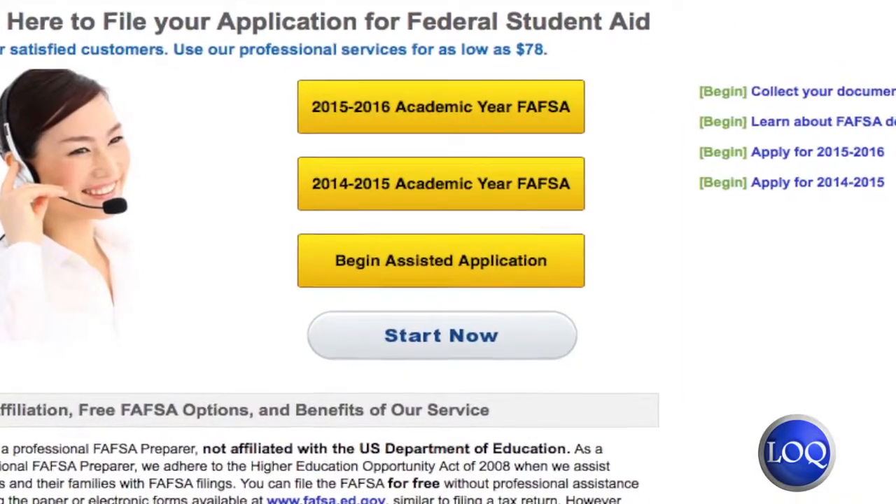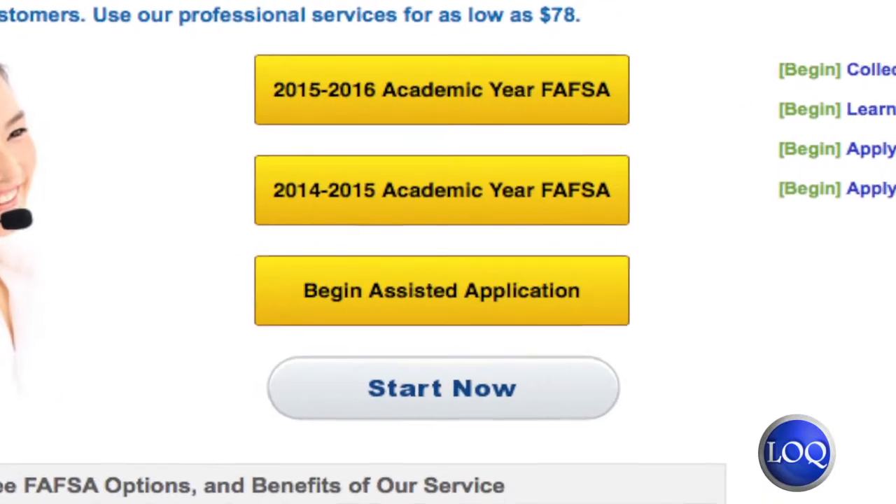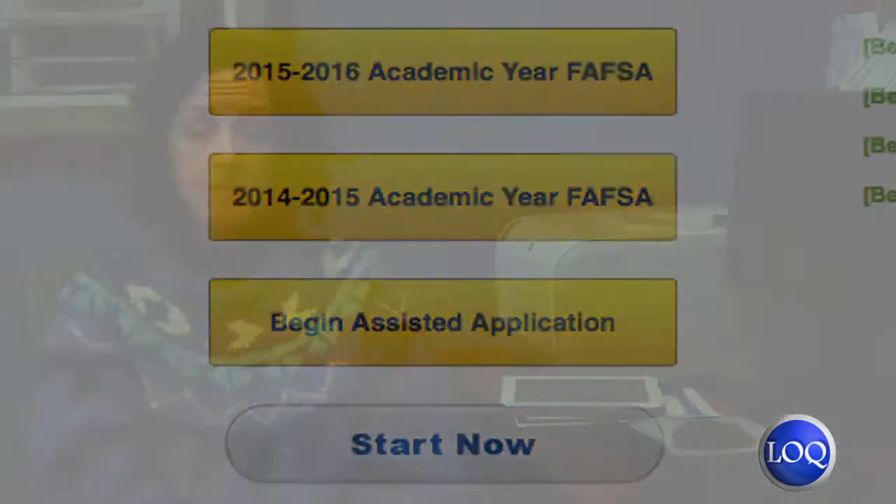When a student files a FAFSA form, we review the student's demonstrated financial need as stated by their FAFSA information. Based on that, and on the availability of federal funding and the student's demonstrated need, that's how we determine if a student is eligible for work-study.